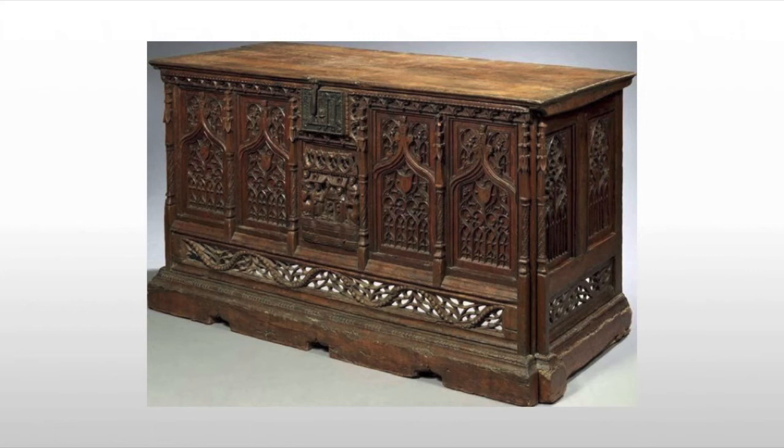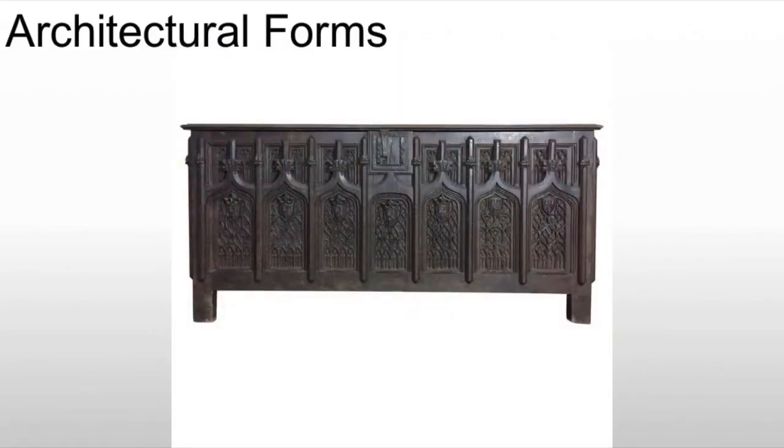Using that panel construction, we see chests that feature a lot of tracery and architectural elements. Here we have what appear to be almost stained glass window traceries — you could drop stained glass in there and not think anything of it. We also see poppy head symbols and the basic pointed arch tracery we're used to from Gothic architecture. This use of architectural form becomes really common because all of the big innovation in the Gothic is happening in architecture — people are watching massive, grandiose cathedrals being built, especially in France, and want to bring that into the home through these architectural motifs.